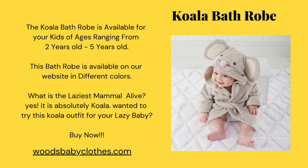The koala bathrobe is available for your kids of ages ranging from two years old to five years old. This bathrobe is available on our website in different colors. What is the laziest mammal alive? Yes, it is absolutely the koala — want to try the koala outfit for your lazy baby?